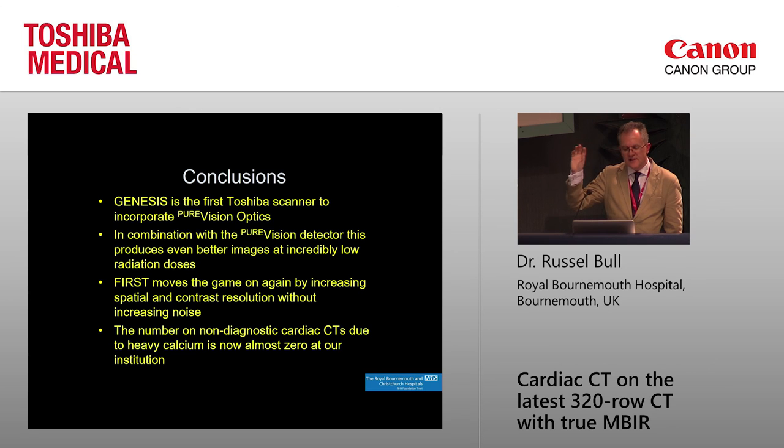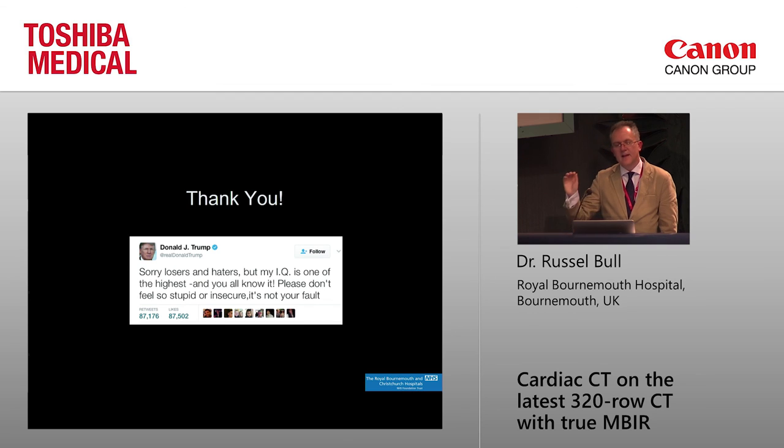In conclusion: the Genesis is the first Toshiba scanner to incorporate PureVision optics — a very fancy beam filtration — which in combination with the detector gives better images at really low radiation doses, and is truly a free lunch. FIRST, the model-based reconstruction system, moves the game on again: much better spatial and contrast resolution without increasing noise or dose. And the key point from my perspective is that the number of non-diagnostic cardiac CTs due to heavy calcium is now almost zero at our institution, and our diagnostic cath rate has dropped very substantially. Thank you.